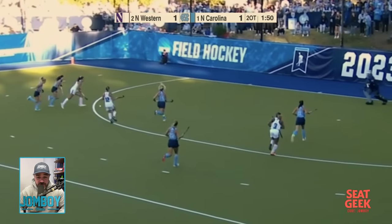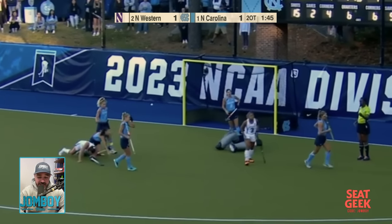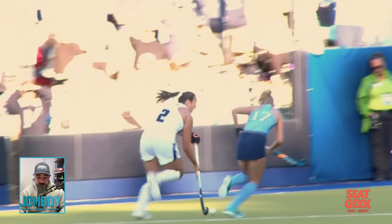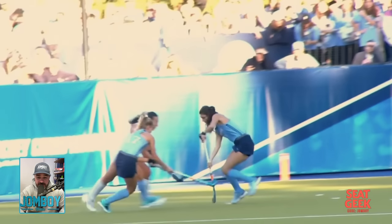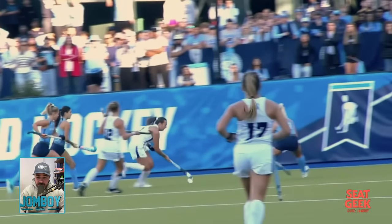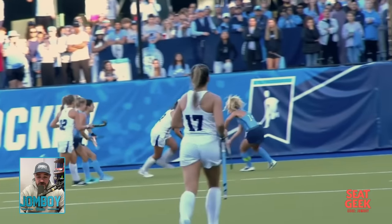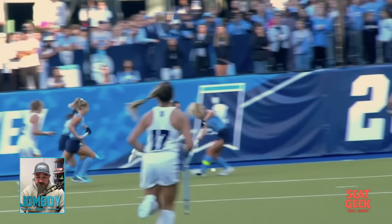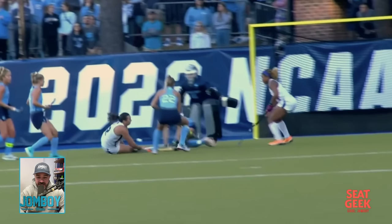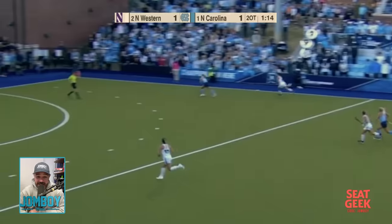Northwestern has the ball again and this is a clinic. Number two is gonna bust right through those two defenders, do a toe drag, but can't get the shot off. The stick handling on number two for Northwestern is awesome. She splits the gap, blows past those two defenders. Then you can see a little toe tap to get around the next player — the ball goes one way, she goes the other — but they close in before she can take the shot.